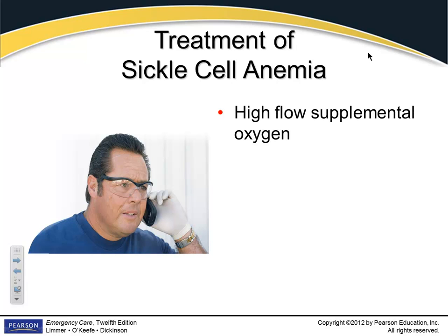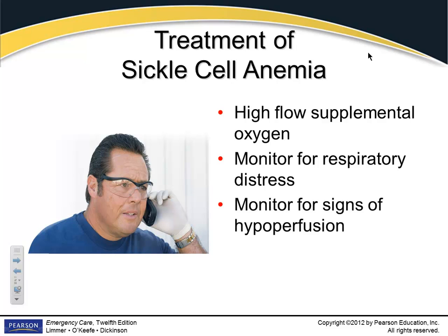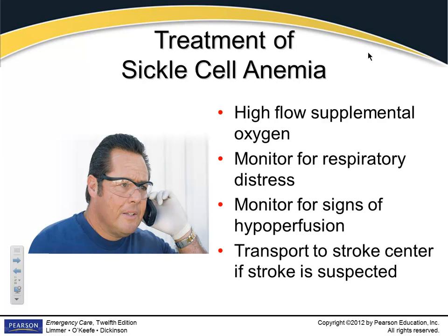Treatment: high-flow oxygen. If they've got a problem with red blood cells, they have a problem transporting oxygen, so high-flow oxygen is your best treatment, along with monitoring them for respiratory distress and hypoperfusion. If they're not getting enough oxygen to the tissues, they're going to be hypoperfused. Take them to a stroke center if you think it's a stroke, otherwise the closest hospital. They'll treat this with fluids, which may allow movement of sickle-shaped cells away from a blocked area.